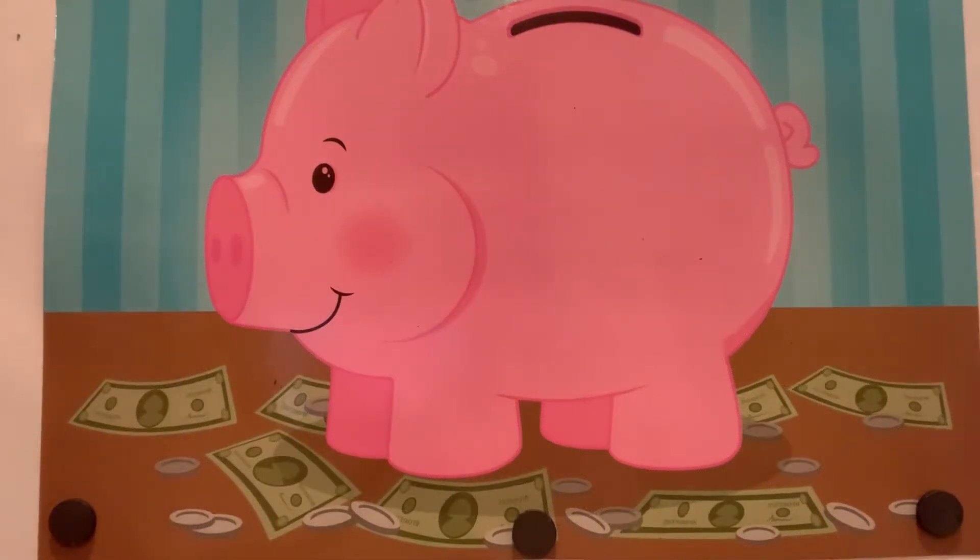Today we're going to practice counting to 20 by putting 20 coins in our piggy bank. Count along with me.